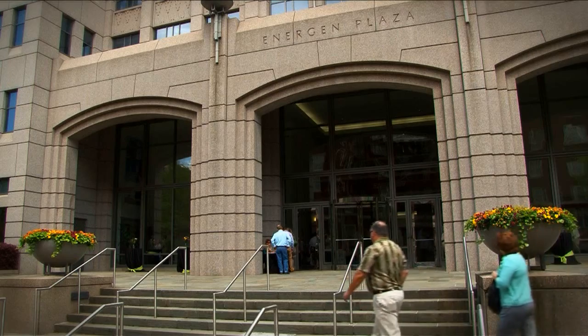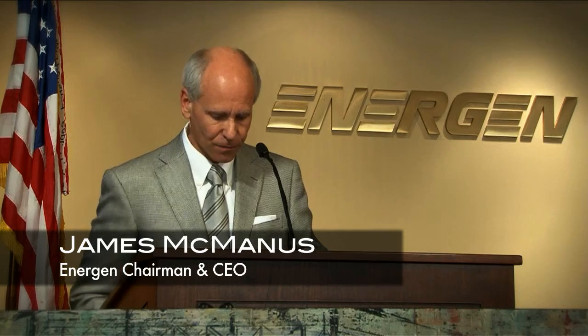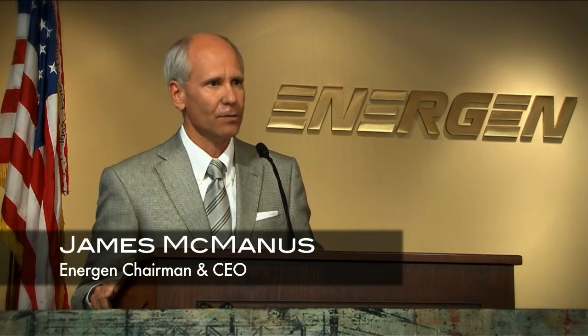Anytime art is involved, it elevates the community. It's a wonderful show and we're just so glad that Energen sponsors it every year. Each year the competition brings together a unique group of Alabama artists for us to celebrate from a wide variety of backgrounds.